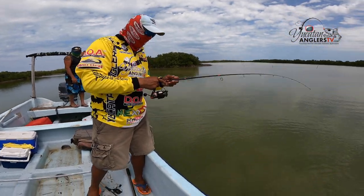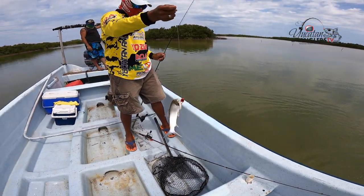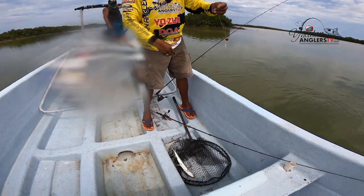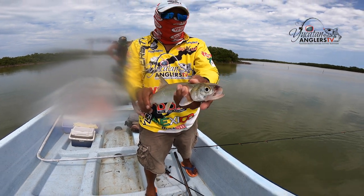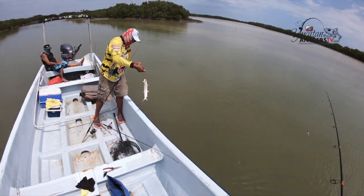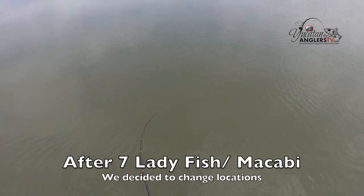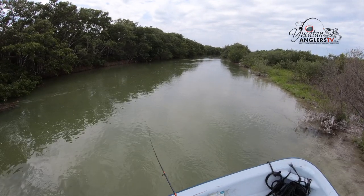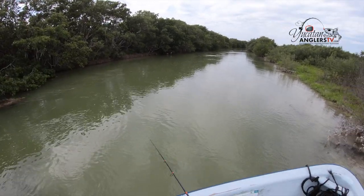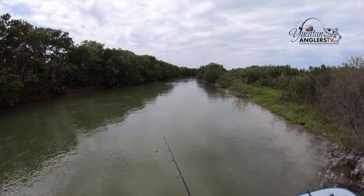Gary's got another one — it's a ladyfish. We call this a poor man's tarpon. A little jumping, hard-fighting ladyfish. In Spanish we call them maccabi. Not much good for eating, but you've got a good cut bait. Got a little bigger one. This is another creek coming off to the right side. After we went through that tunnel we went left — pretty much shallow water over there, a bunch of maccabi, a bunch of ladyfish. Let's see if we've got anything over here.